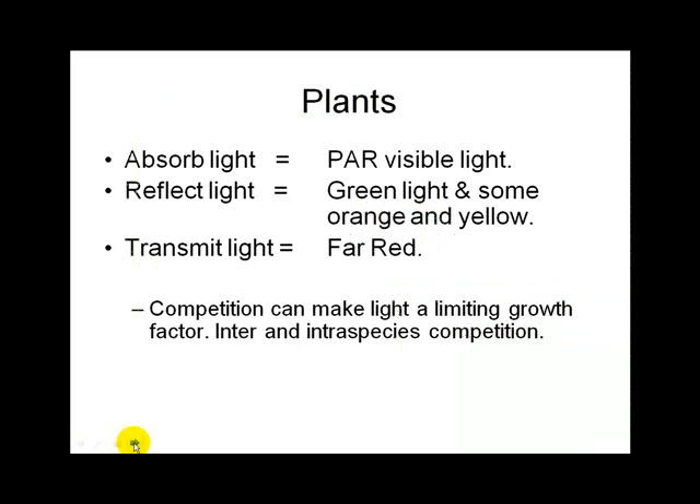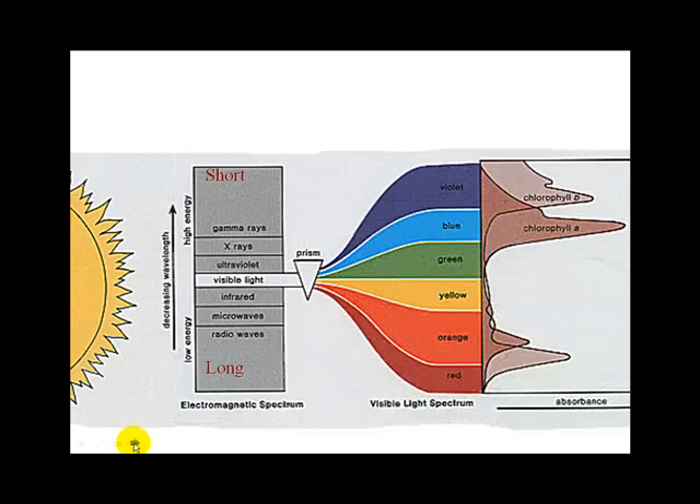Plants absorb light from the visible spectrum; some light is reflected and some transmitted. Competition from other plants, buildings, and shade limits the energy the grass can make. Chlorophyll absorbs blues, violets, oranges, and reds, leaving green and yellow reflected — that's why we see green and yellow. Shade plants better adapted to low light have more of the low-energy chlorophyll peak. A shade plant like a hosta might only get red light but is very well adapted to photosynthesize with it.